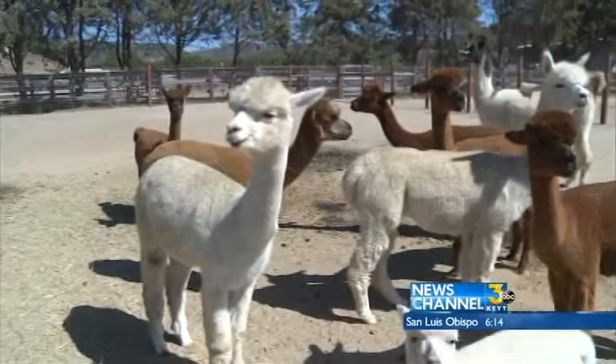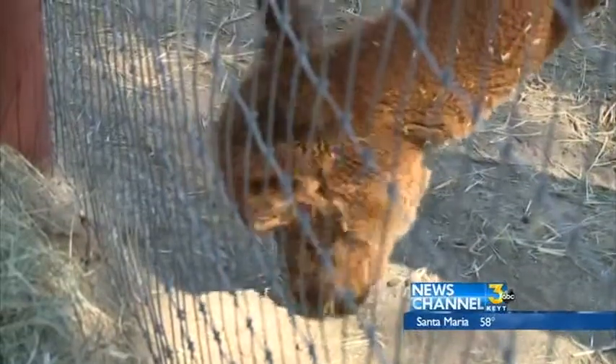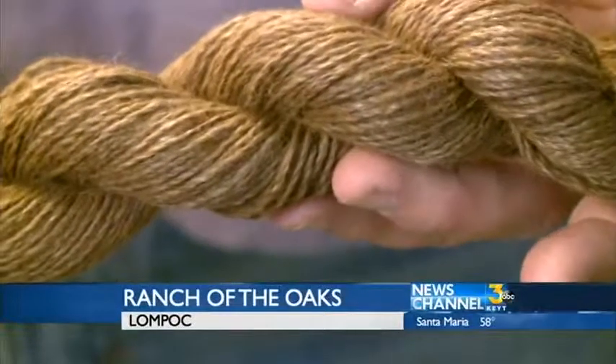A couple in Lompoc decided to quit their day jobs and take on raising alpacas. Their ranch now houses a wild range of animals — alpacas, llamas, and Icelandic sheep — and they're the only fiber mill in Santa Barbara County. These animals are used for their fiber coats, which is turned into yarn by Ranch of the Oaks.